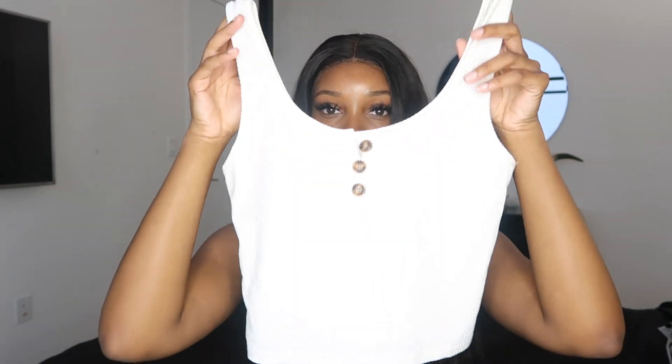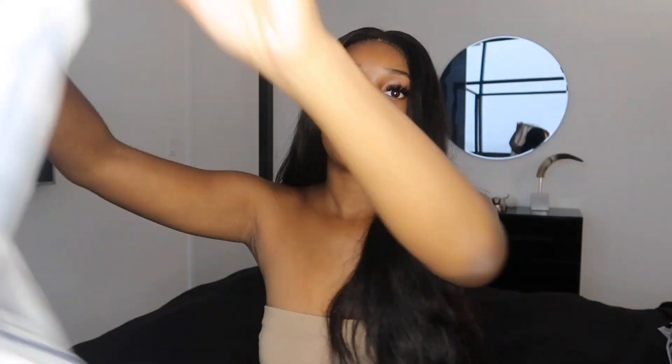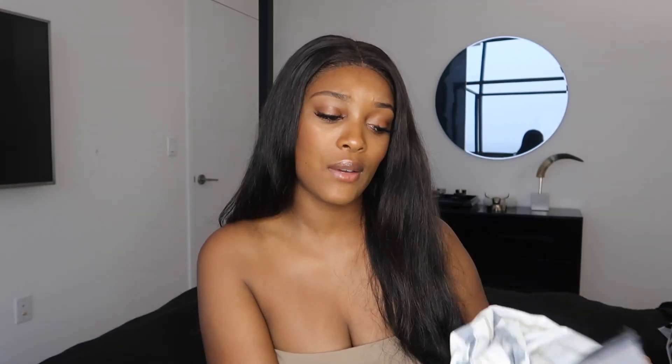This is also a two-piece set I got for only $16. It's a little cropped top that comes with striped pants — very brunchy vibes. I'm going to try to dress this outfit up to see if I can really wear it because I'm still on the fence. I give it a 5 out of 10. I got a size small and it fits well, I just don't like the way it looks on me.